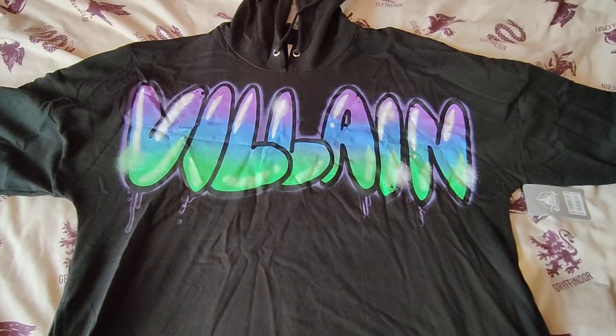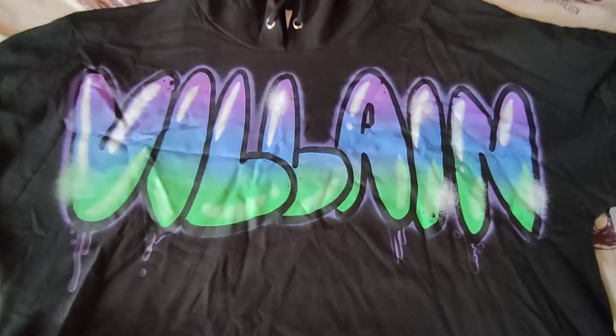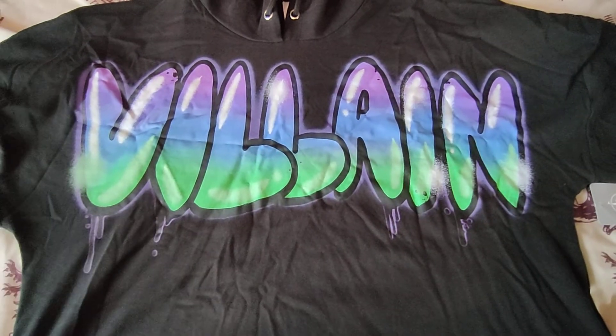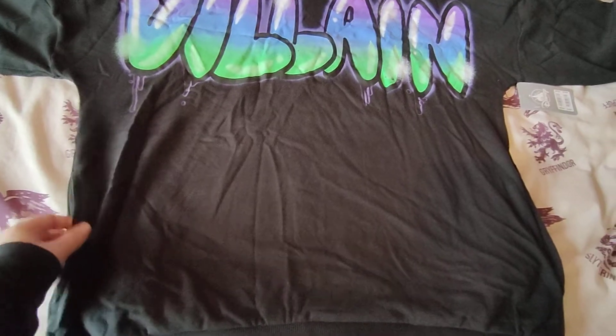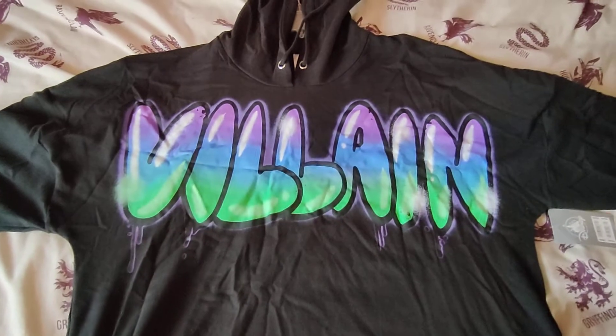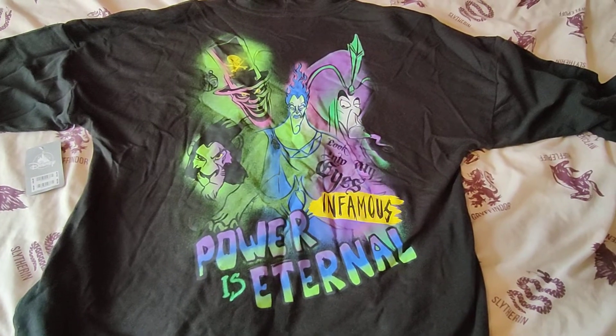The other item I bought is this awesome villains hoodie. It's just black and then you have 'villains' in a graffiti style — I'm loving the colours, it's amazing. You do have some pockets here as well.